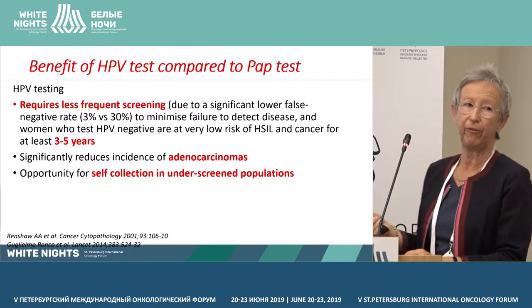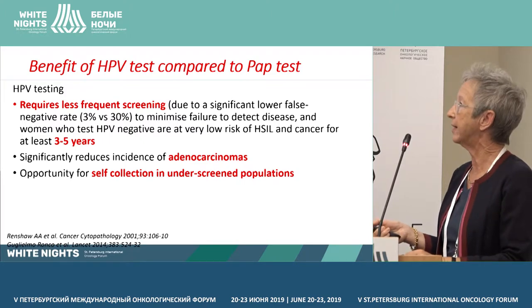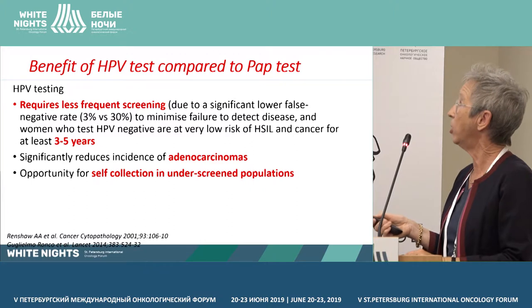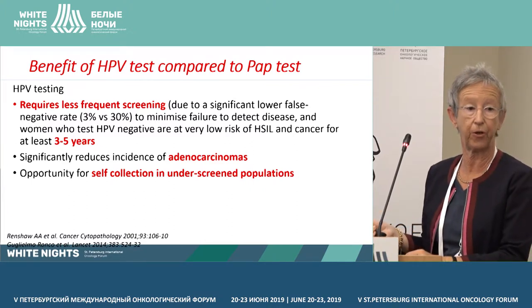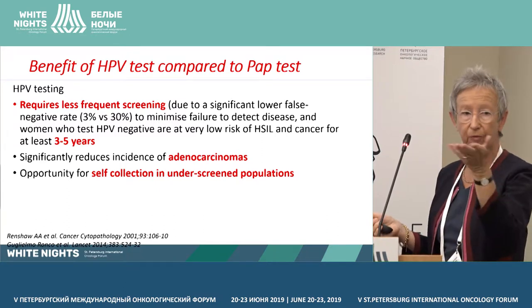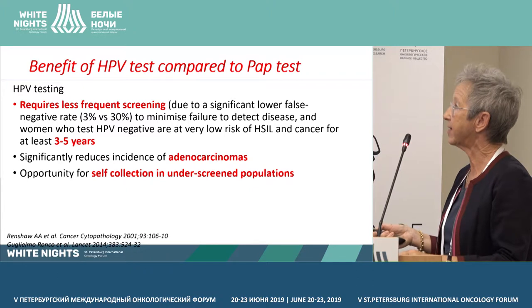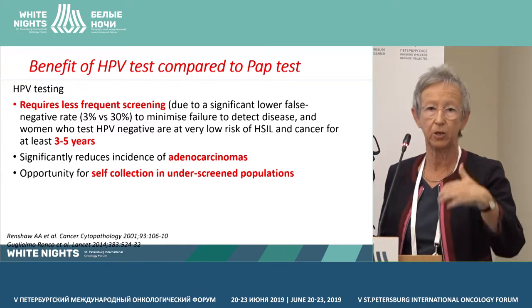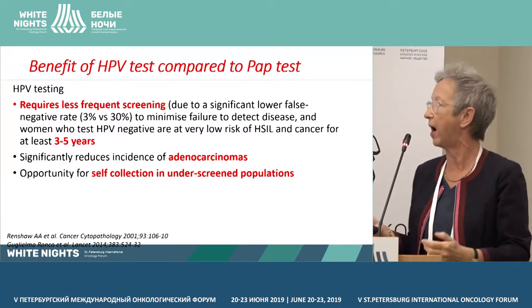Other benefits of HPV tests are that it requires less frequent screening because there is a lower false negative rate — 3 percent versus 30 percent. A woman who tests HPV negative is at very low risk of having a precancerous lesion for less than 3 to 5 years.